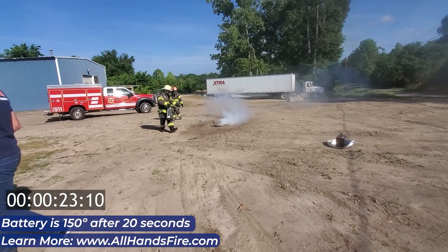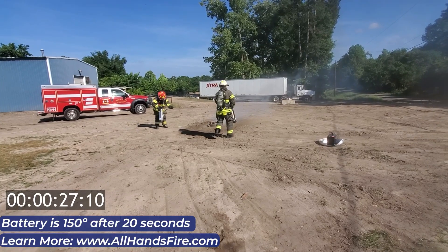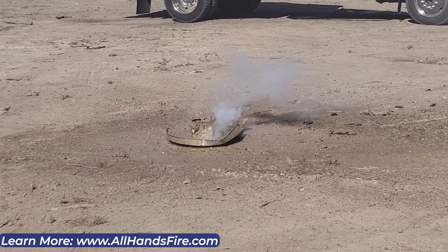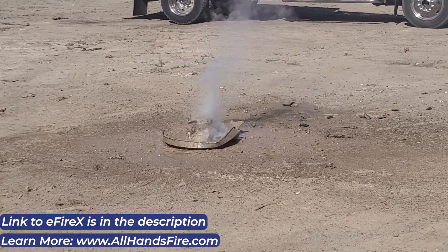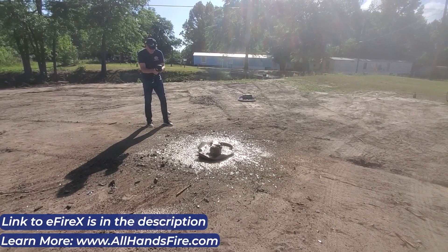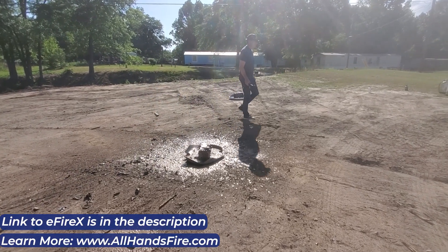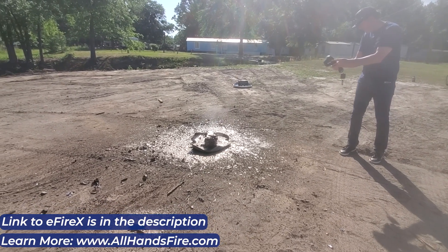That's 150 degrees now. Down to 150 in temperature. I'm getting anywhere 140 to 126. So there's still some residual heat, but there's nothing here that would...